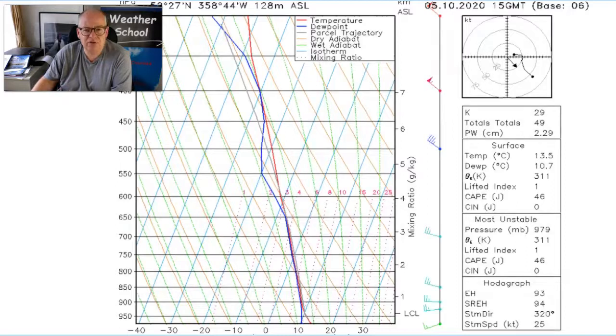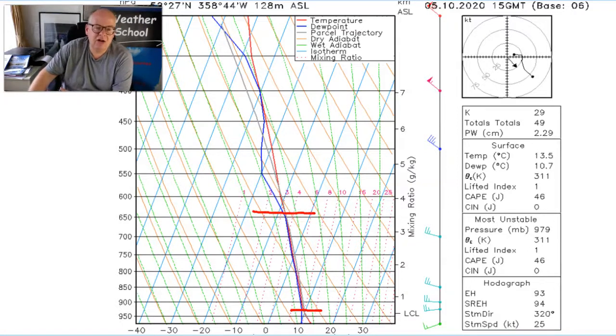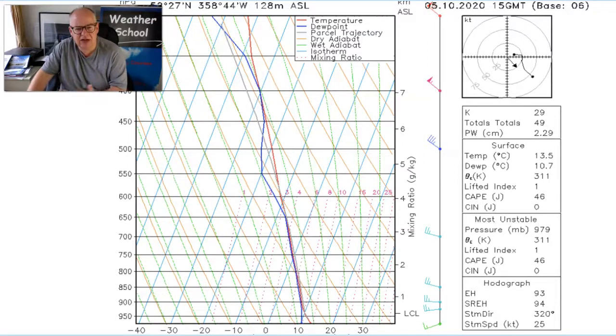But if we then look at the forecast Skew-T for 3 o'clock during the afternoon, we can see immediately that cloud bases here are coming in at around 2,500 to 3,000 feet. The tops, similar to the GRAMETs, are coming in at around about 15,000 to 16,000 feet. But interestingly this shows us the tops could get much higher than that, up to around 20,000 to 25,000 feet. It also shows us that the atmosphere, whilst being unstable, is not drastically unstable, but that's still showers that show on here.